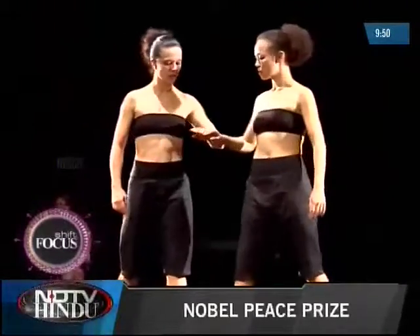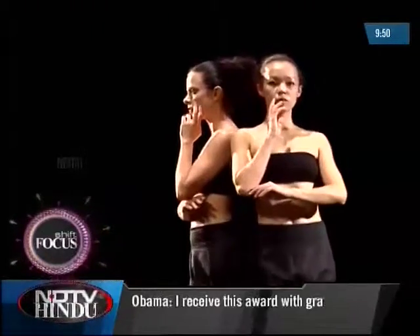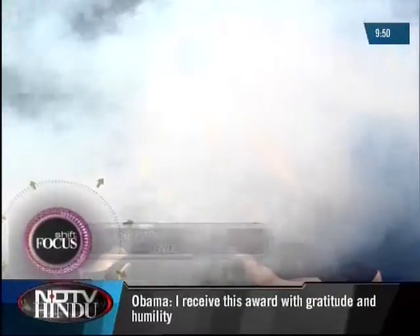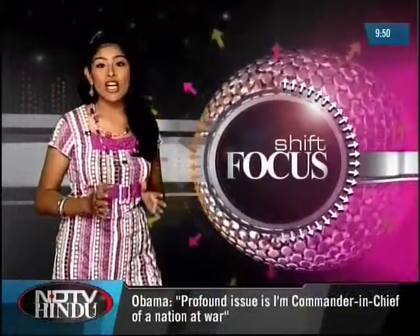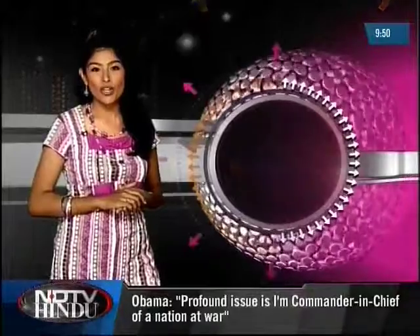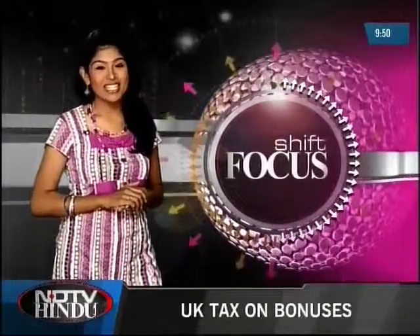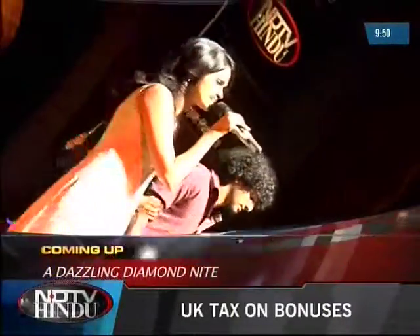It was truly an evening filled with performances that left a lingering impression in the minds of viewers. To quote the director, the play is abstract and doesn't have a definite meaning — it's up to the audience to create a story from it. That gives us a reason to let our imagination run wild. Coming up on the show, a musical event with a twist of difference. Stay tuned.